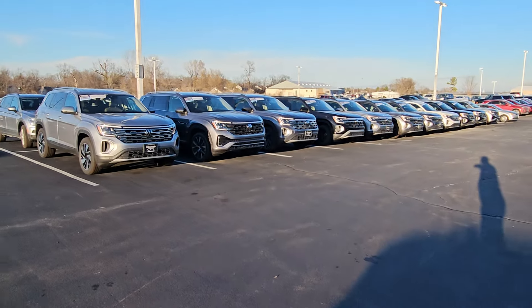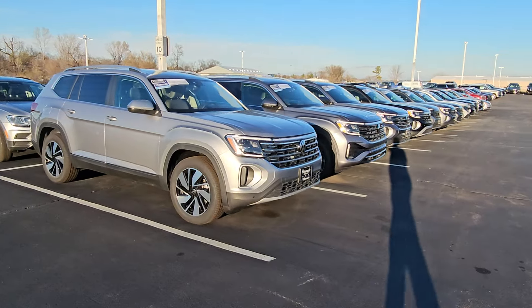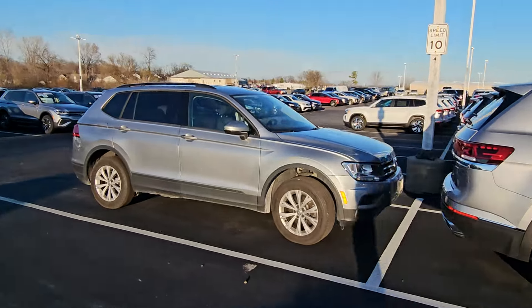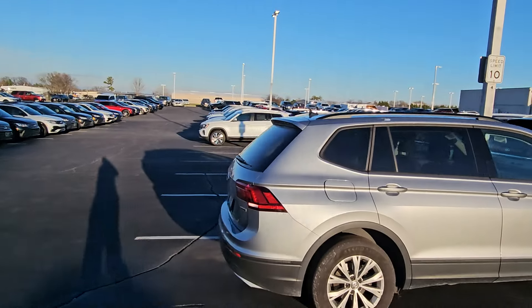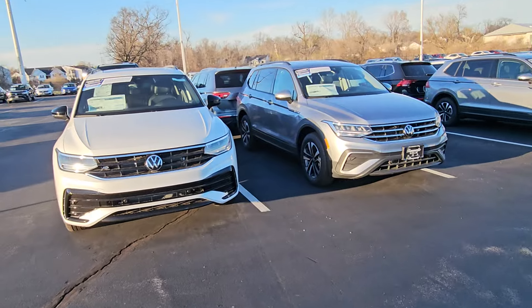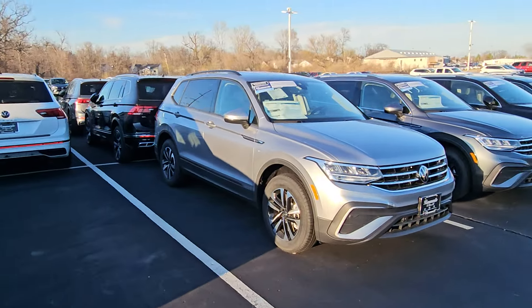Here are our Atlases — we had over 50 Atlases in stock and we've sold down to under 30. There's our Atlas row right there. You can see all the spots where Atlases were. Here's what I wanted to show you: Tiguans, three deep. Tiguans. We're ready for you.